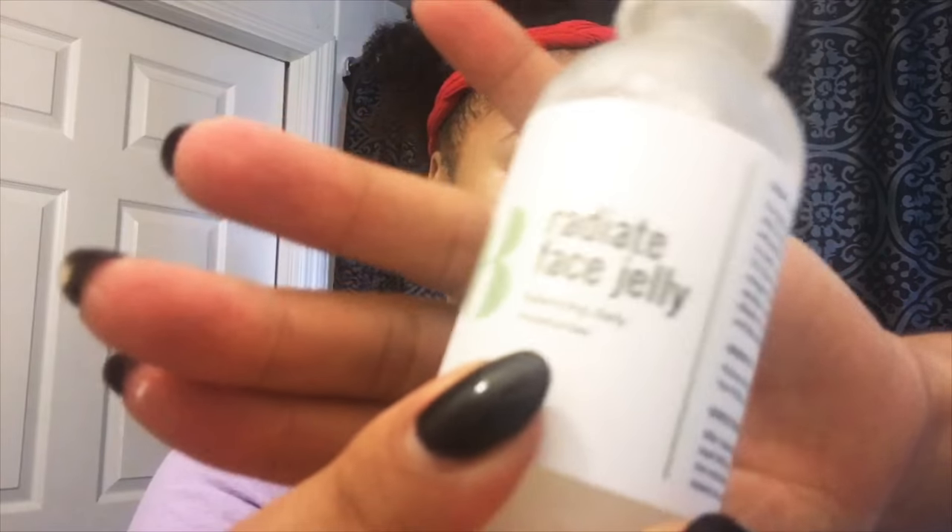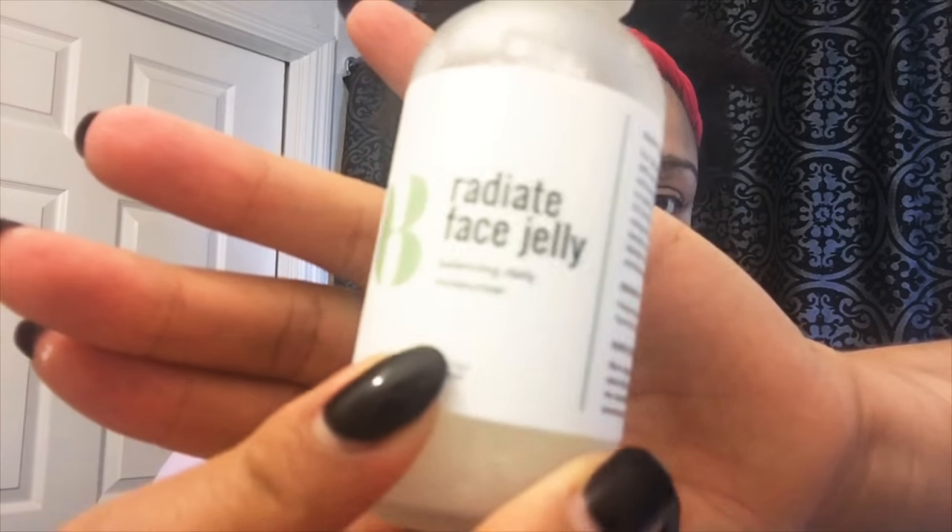The next item I use is my moisturizer from Base Butter — it's the Radiate Face Jelly. I actually have a 15% coupon code in the description box, so make sure to check that out. The stuff is great.